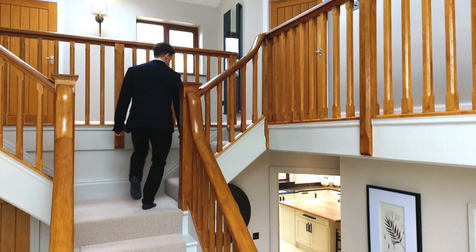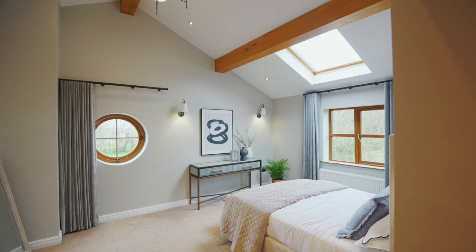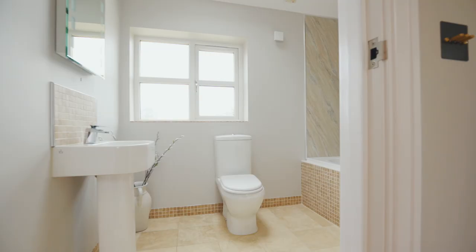The master bedroom really combines the traditional and modern features of this house. You've got beams in the ceiling but also lots of light with many windows. You've also got an ensuite and two walk-in wardrobes.